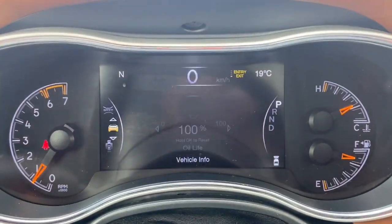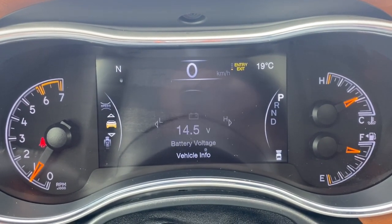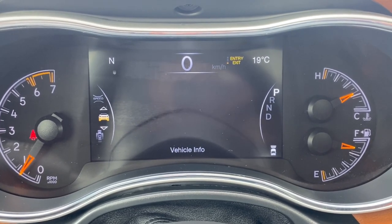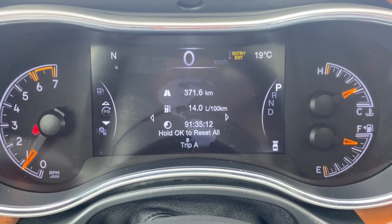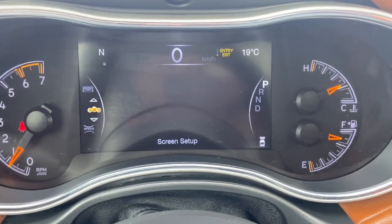The directional controls change the information screen in front of you. There are plenty of information and vehicle maintenance screens here that you can scroll through — fuel economy, trip gauges, the music you're listening to, vehicle messages, and system information.